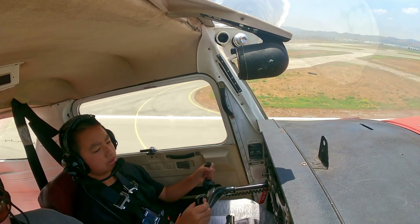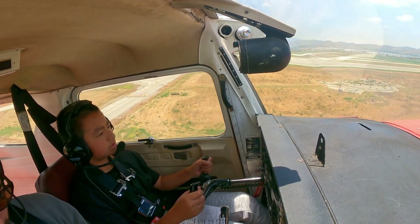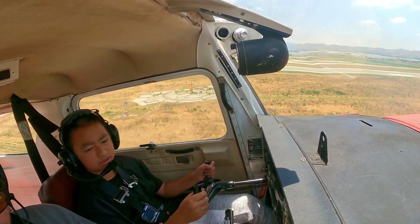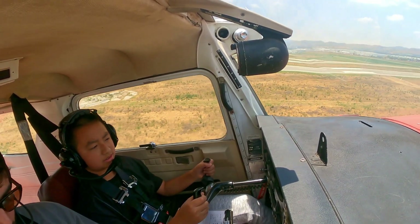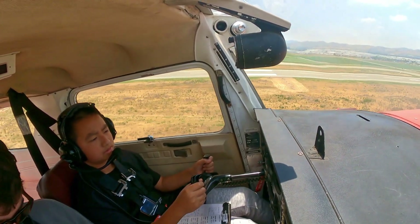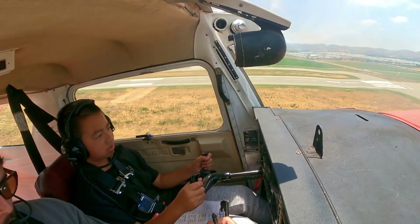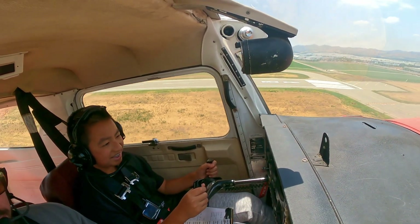Runway 21 north of Alpha, clear for takeoff, clear to land. Go to takeoff, clear to land, runway 21 north of Alpha. Continue runway heading, contact tower south on 1-2-0.1. Runway heading, we'll contact tower on 1-2-0.1 for 5-1-O-5.